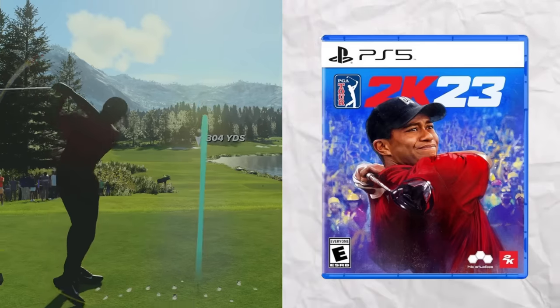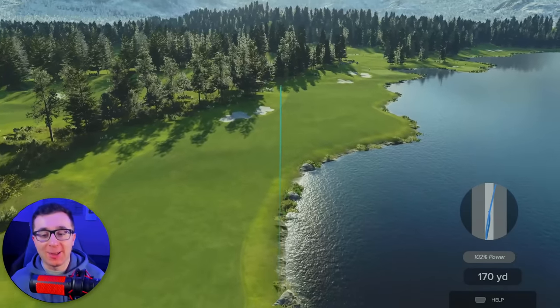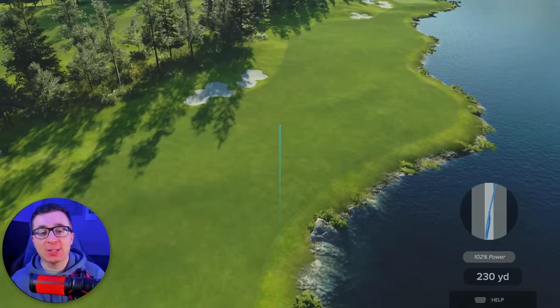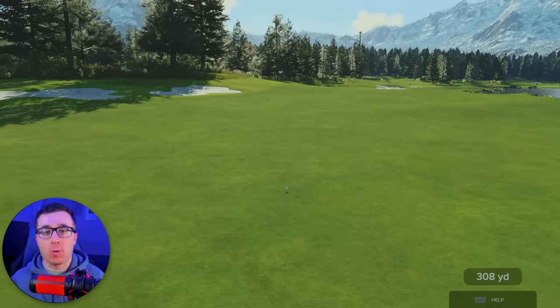The cover athlete for PGA 2K23 is Tiger Woods. For Tiger, it's super simple — we need to just get one ball in the hole. And that is a beautiful first shot off the tee, getting over 300 yards, perfectly in the middle of the fairway.